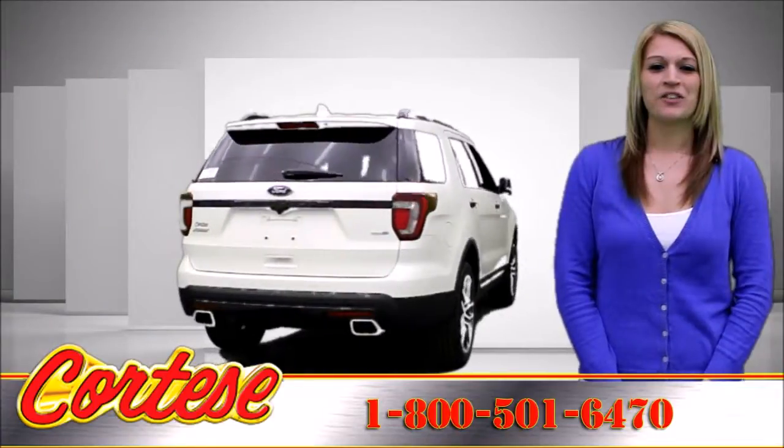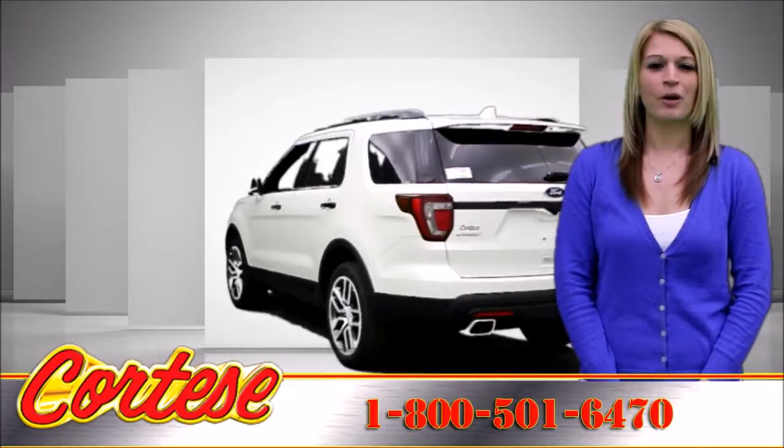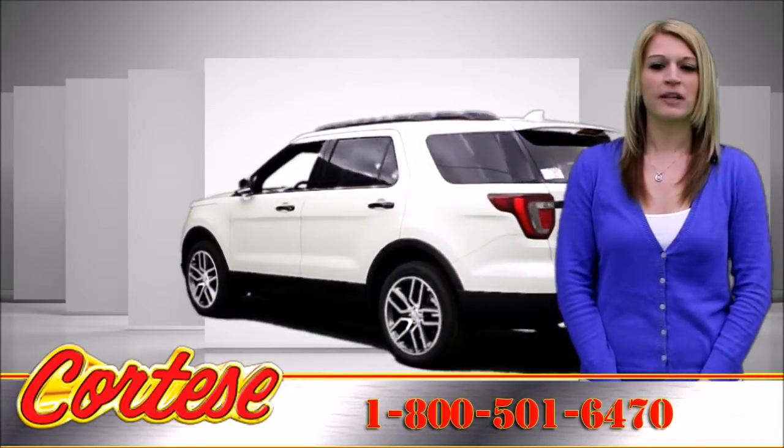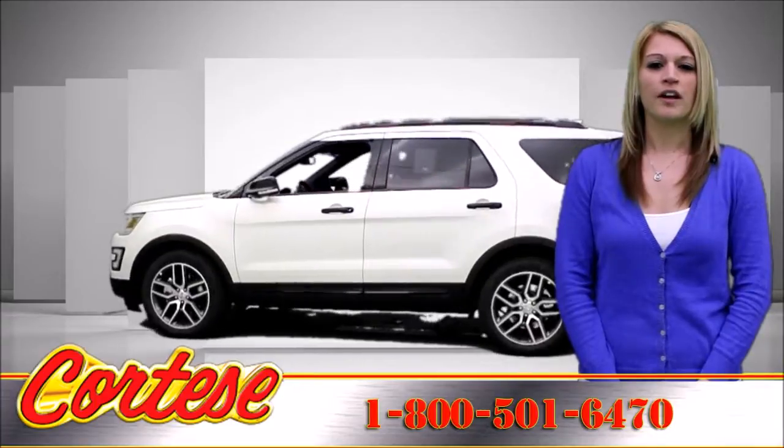Standard equipment on the 2016 Ford Explorer includes 18-inch alloy wheels, a rear view camera, a 4.2-inch display screen, the Sync voice command feature, and Bluetooth phone and audio connectivity.